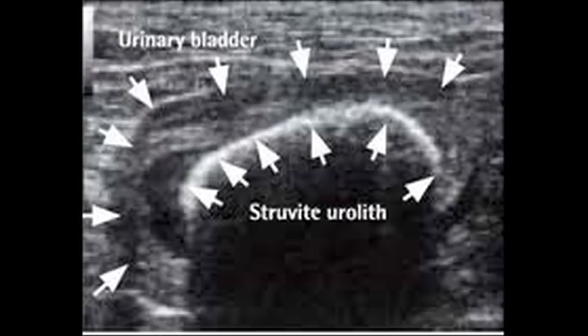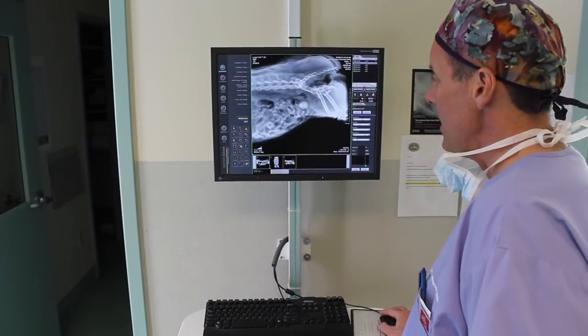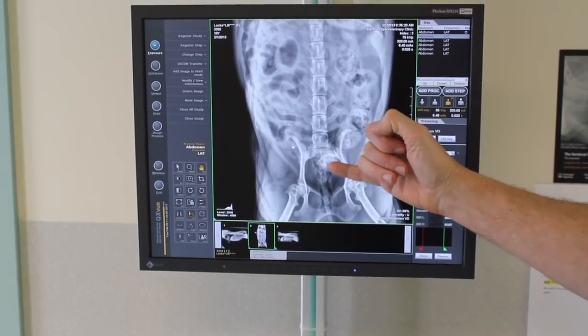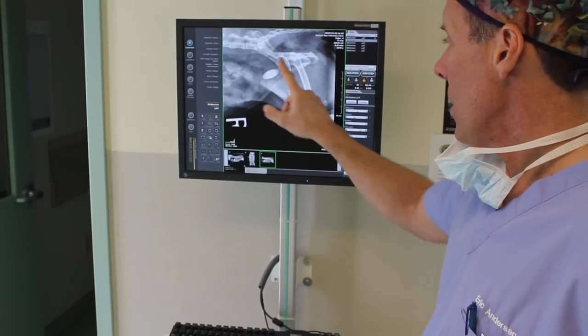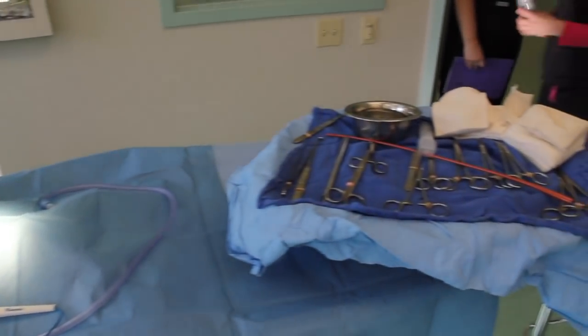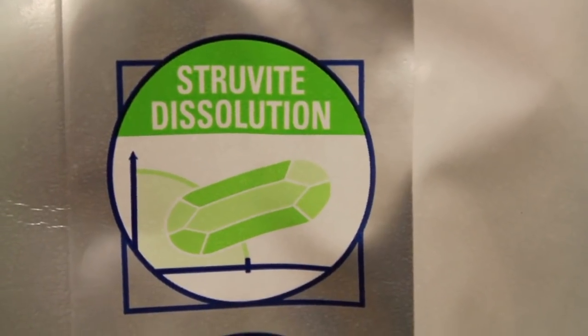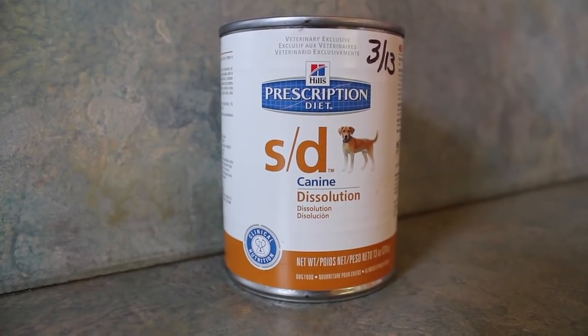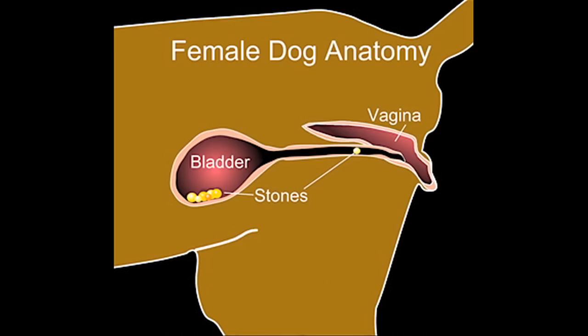When patient history, physical exam findings, and urinalysis are consistent with bladder stones, we recommend an abdominal x-ray to confirm or rule out stones. In most cases, treatment of bladder stones requires surgery. However, struvite stones can sometimes be dissolved with a prescription diet called Hill's SD, and very small stones can sometimes be flushed from the bladders of female dogs.